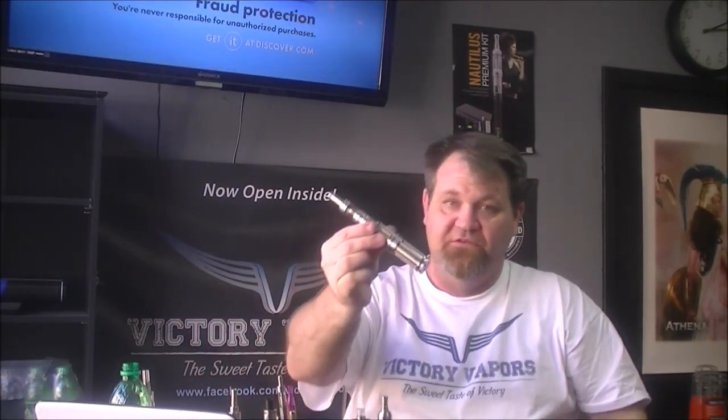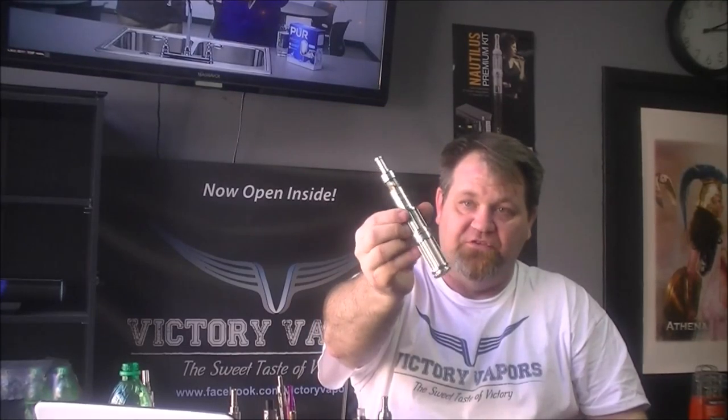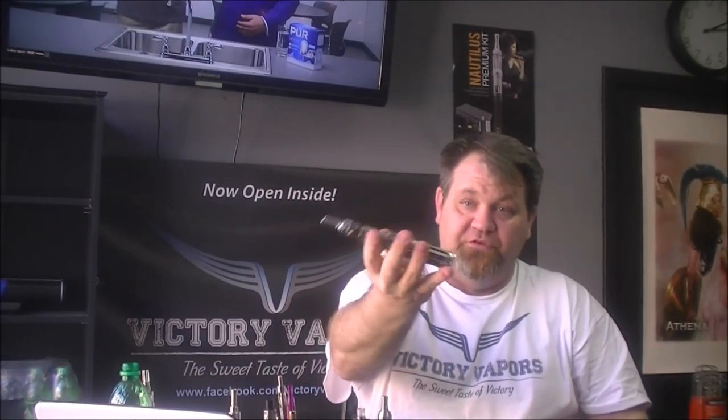Then you can get into some fancier looking things like this 134 mini, which is a variable voltage device but it looks like a Mech Mod. But that's pretty much it — those are the different types of vaporizers that you can get on the market today.